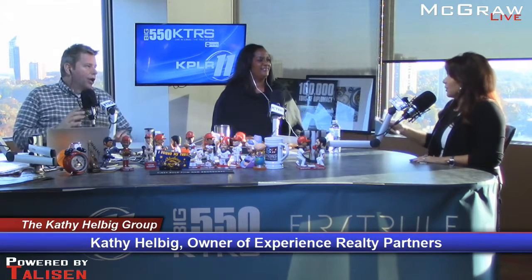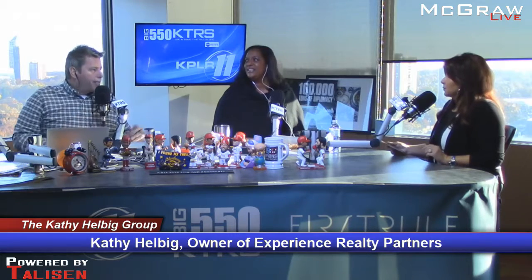Get out of the way — that's a big showing tip. Sellers want to stay and stick around and say 'I can show my home the best, the buyer needs to know about this.' No — you're going to get in the way of the sale. Get out.